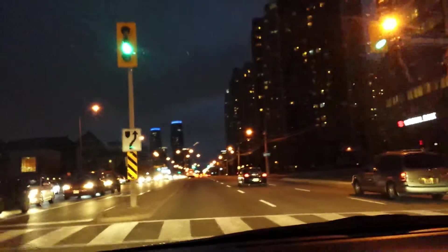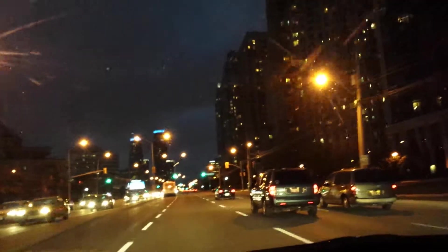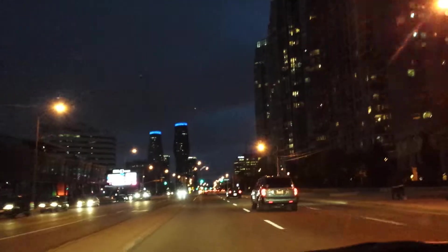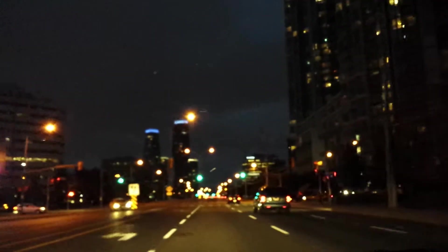I'm driving on Burnhamthorpe Road, which is one of the main streets of Mississauga. I'm in the heart of Mississauga. The two buildings in front of me are called the Marilyn Monroe towers — they are new, less than 10 years old, and they are condominiums.